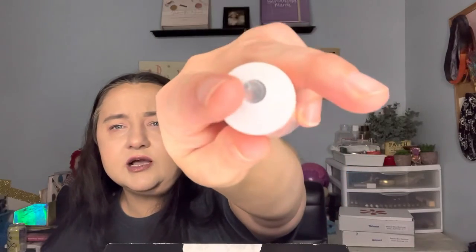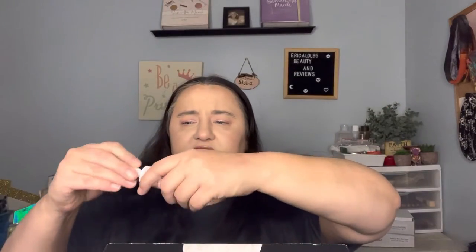Next we have Jacka Block Glow Drops — a highlighting primer for the face. Prep and brighten your complexion for a healthy natural glow. Apply all over the face before your base; can also be worn alone or used as buildable highlight. These are in Rose Petal — a pink shade in a little tube. It's $20. I'm interested in this — let me know in the comments if you want to see me use it!